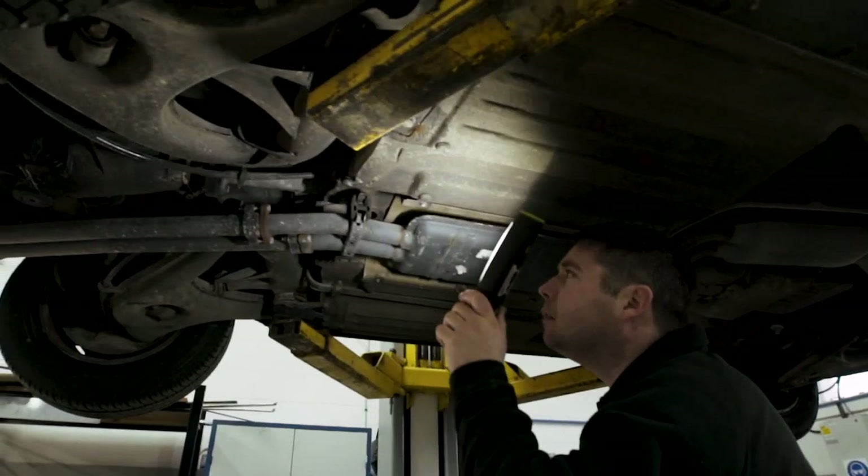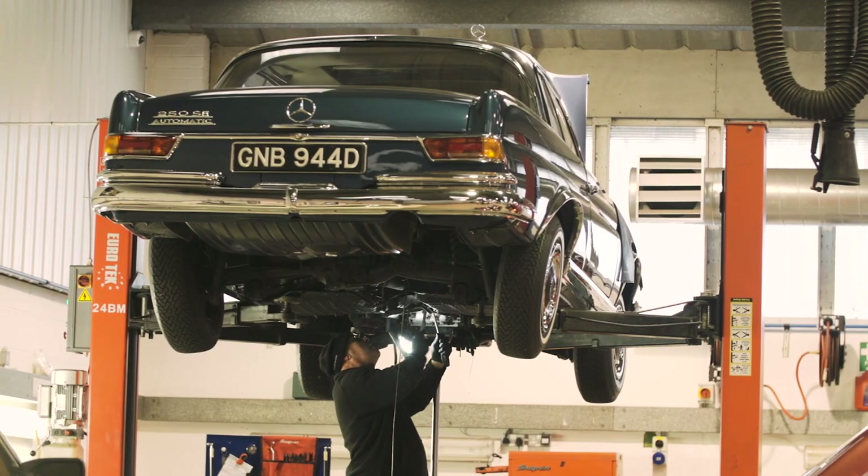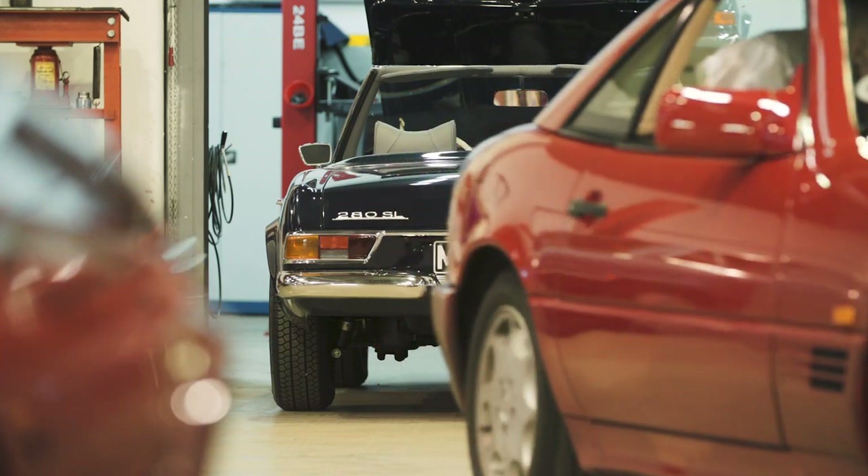It's not just servicing that we do, it's not just full restorations — the bulk of our work is probably those people that want to take their car to that next level.